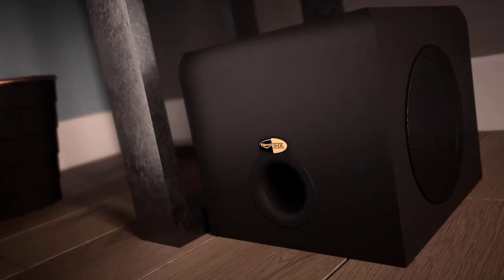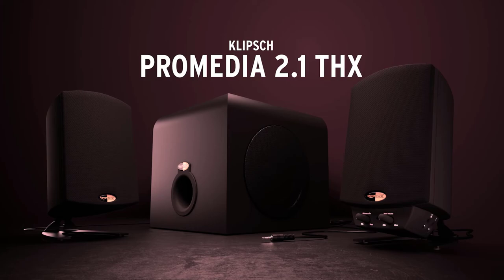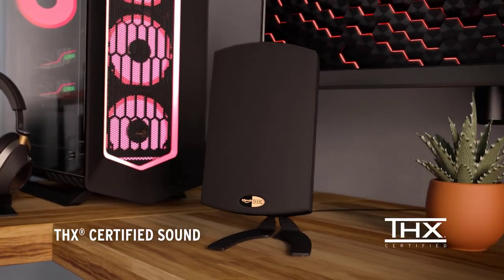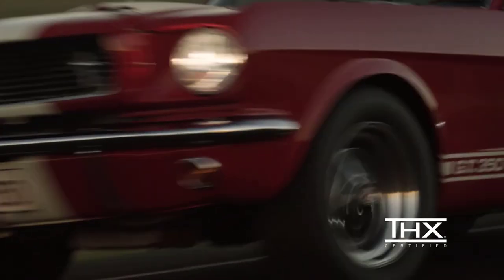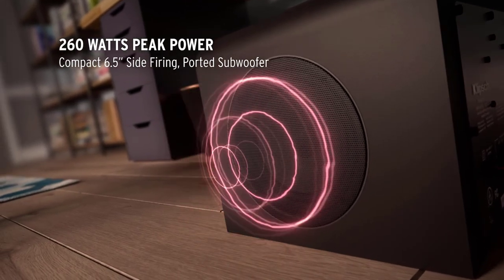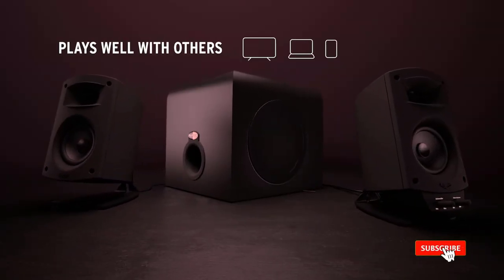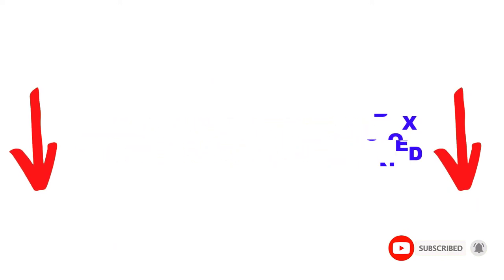Are you looking for the best computer speakers in your budget? Well, in today's video, we break down the top 5 best computer speakers available on the market. I made this list based on my personal opinion, trying to rank them based on price, quality, durability, and more. You can check out the description below, and make sure you subscribe for more videos. Let's get started.